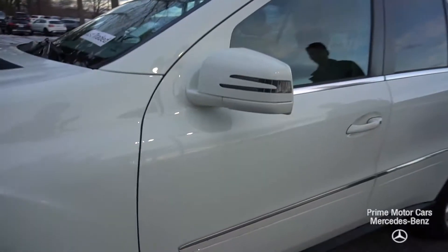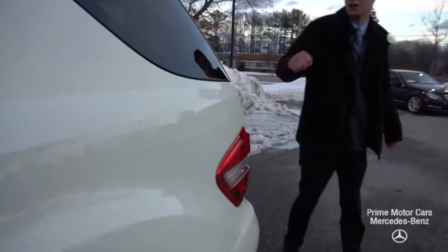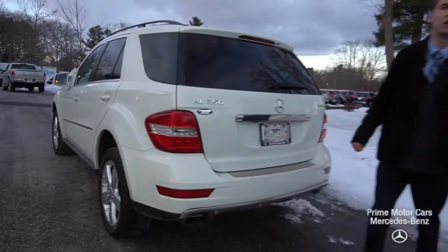Chrome along our window frames. This vehicle also comes equipped with blind spot assist and turn indicators on our door mirrors. ML350 informatic badging here on the rear.